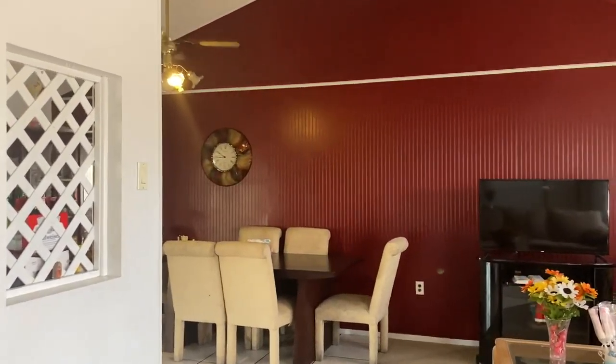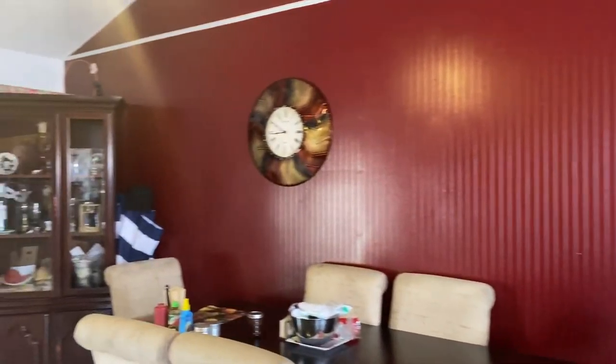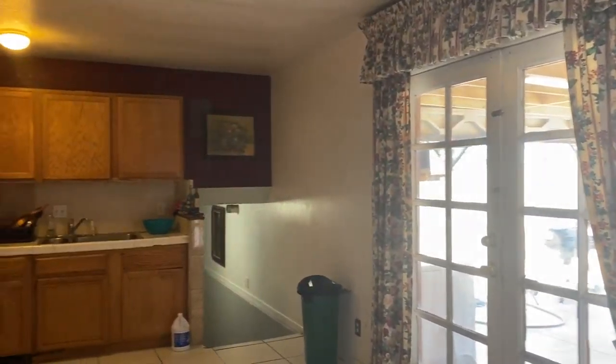The door is locked, but I have a coat closet. Popcorn ceilings. Big open area here. Dining room. Vaulted ceilings.